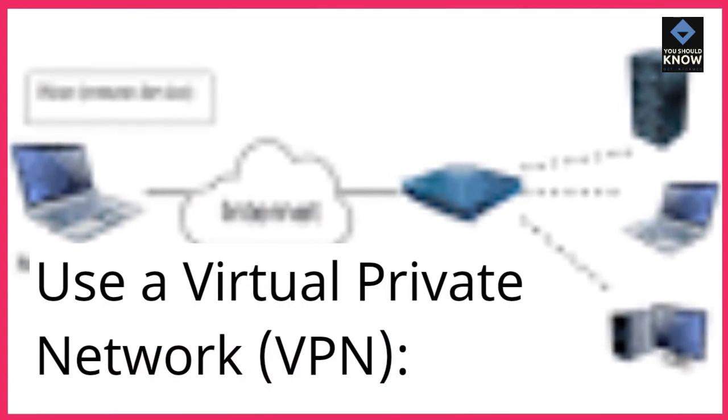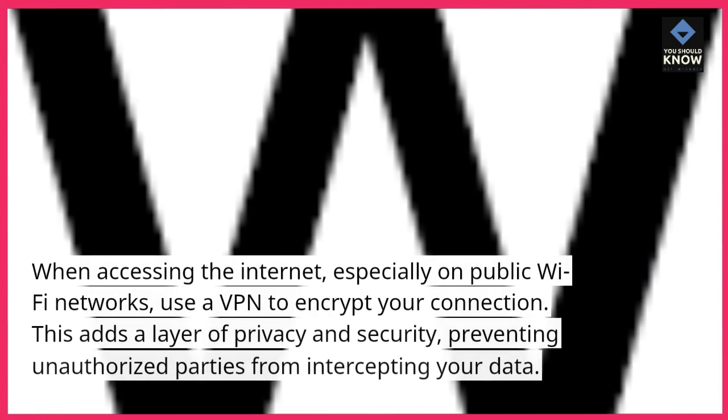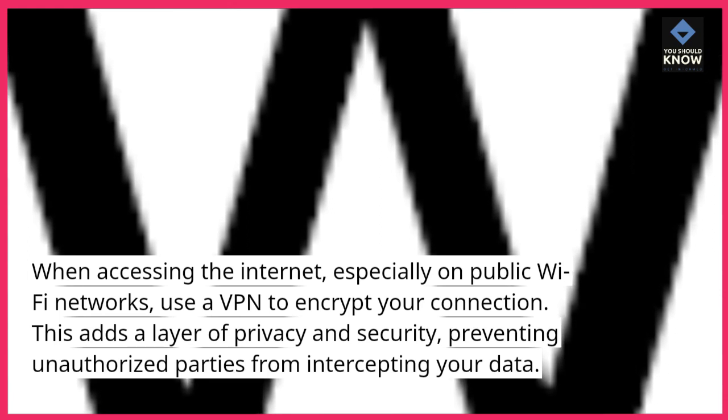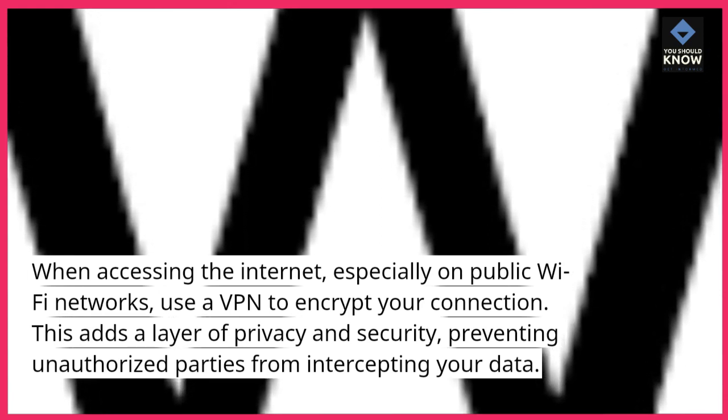Use a Virtual Private Network (VPN). When accessing the internet, especially on public Wi-Fi networks, use a VPN to encrypt your connection. This adds a layer of privacy and security, preventing unauthorized parties from intercepting your data.